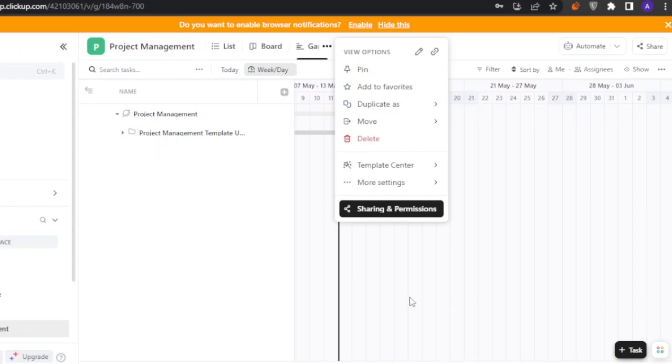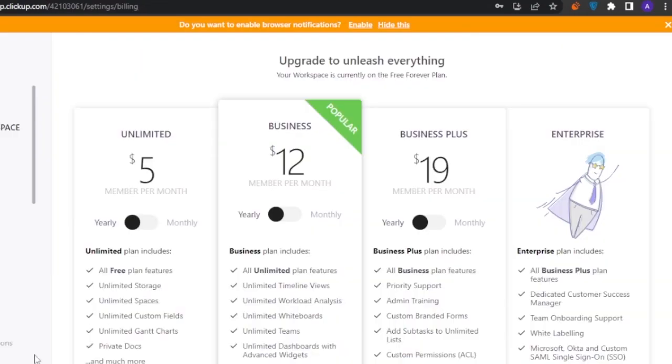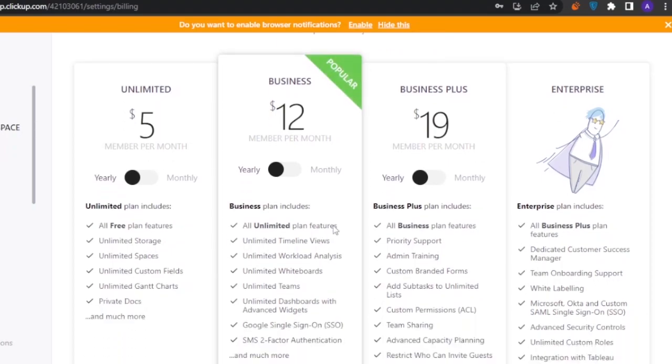ClickUp is easy to use, everything is editable, and you can make it completely your own or use templates depending on tasks. For pricing, ClickUp does not have a completely free plan — the minimum plan is $5, Business is $12, Business Plus is $19, and Enterprise pricing is on request.